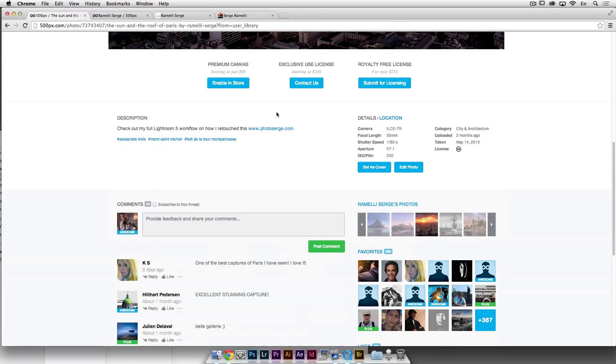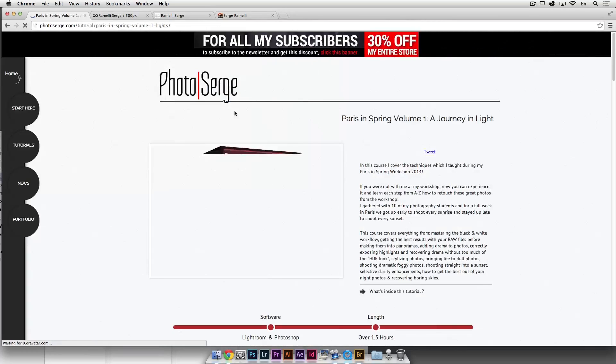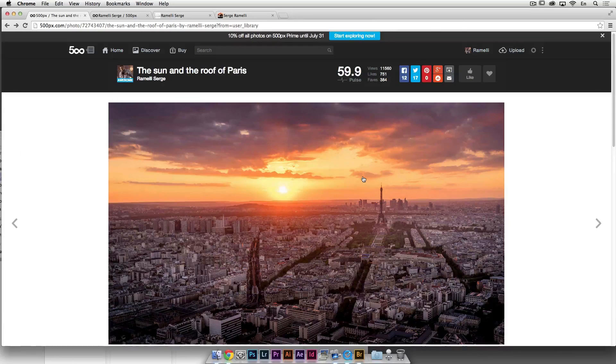One little trick I have: in the description I put a link. For example, 'check out my full Lightroom workflow and how to retouch this — click here.' When people click, they come straight to my website where they can buy my courses. You can also promote fine art prints or whatever you want.